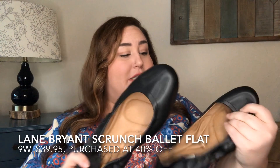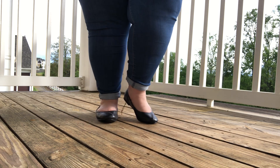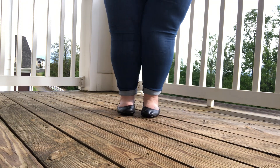A Lane Bryant shoe that actually worked — their basic ballet flats. They have stretch material across the toe area and are very padded. I got these in a size 9 and they fit absolutely fine. If you want a quality basic ballet flat in a leather-like fabric that's going to hold up really well, I definitely think Lane Bryant's ballet flats are a go.